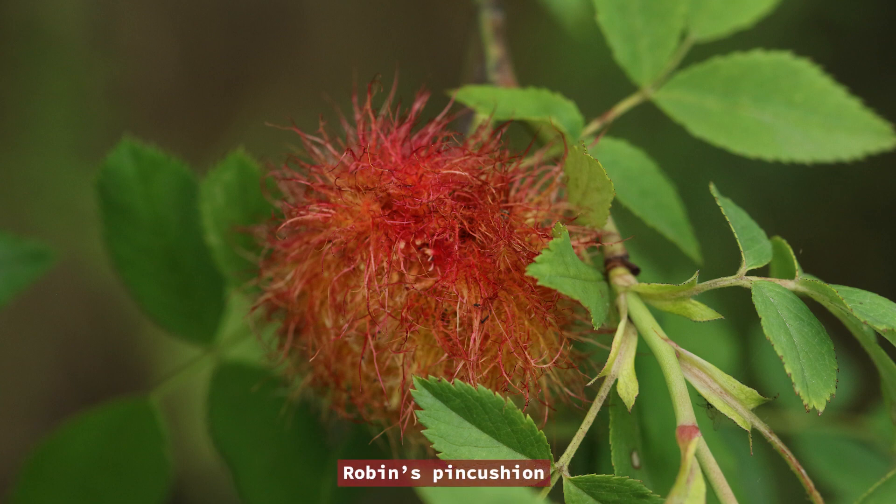This Robin's pincushion isn't a caterpillar or a rose. It's a gall caused by a tiny gall wasp.